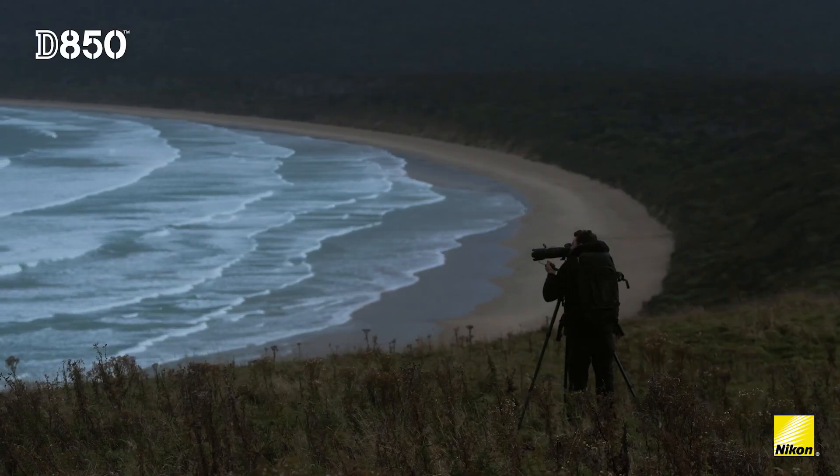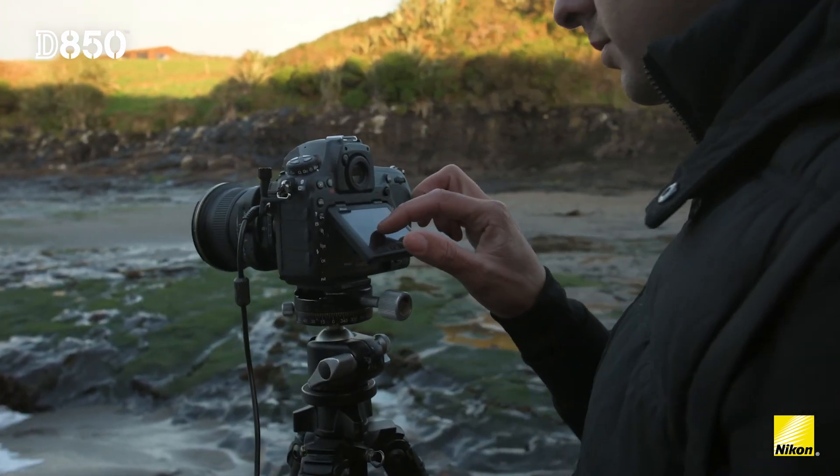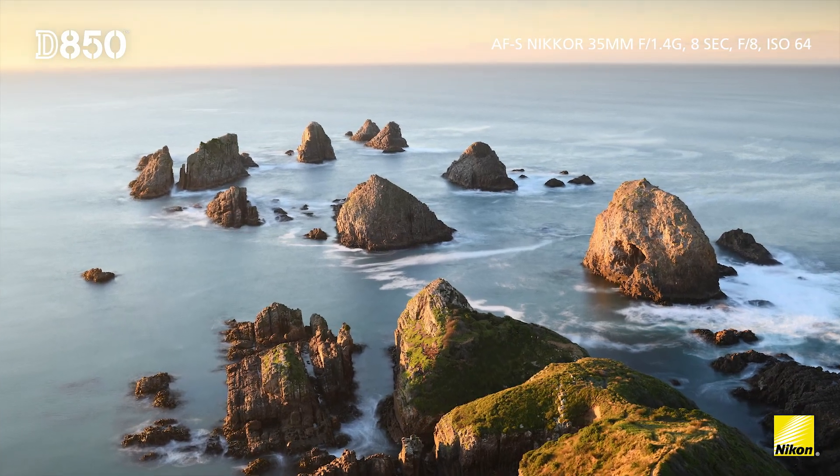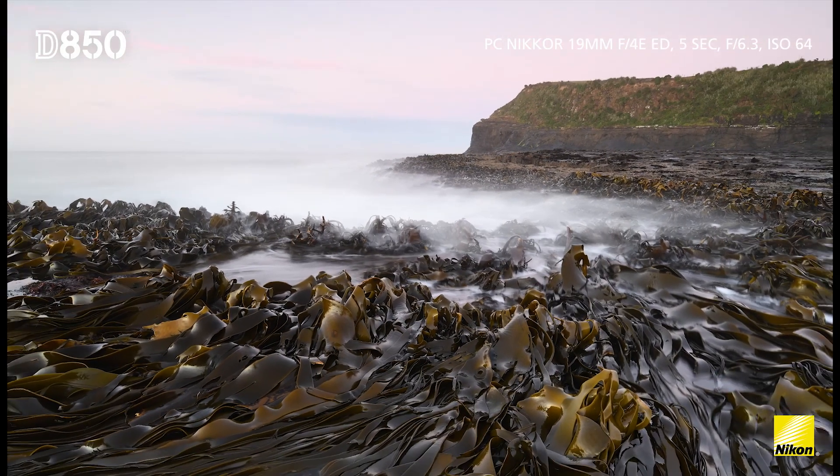It only took a couple of frames until I was blown away. I was zooming right in on the touch LCD and I couldn't believe just how detailed the scenes were, and most importantly, that it was detailed right throughout — all the way to the edges.